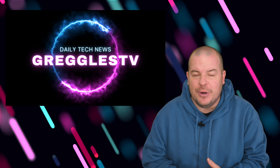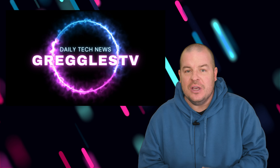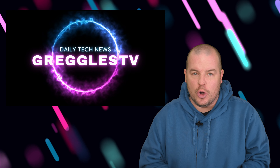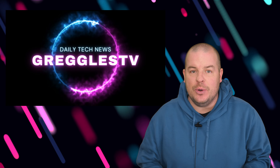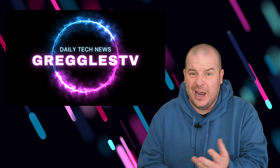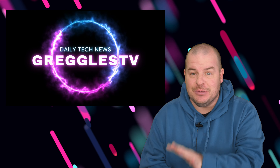What is going on guys? Welcome to Greggles TV Daily, your source for daily tech news. Make sure you subscribe so you know what's going on in the world of tech. Hope you're having a fantastic day. We have a huge story today, or actually a couple stories today, about Samsung Galaxy S24 and One UI 6.1.